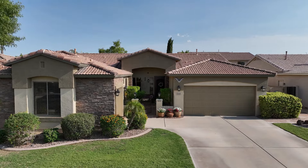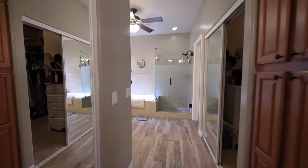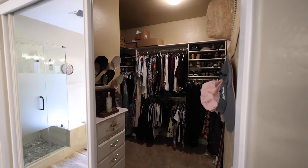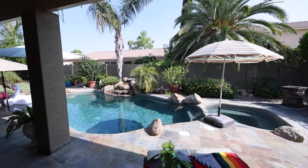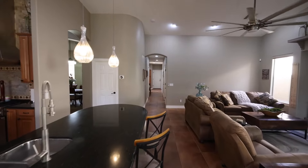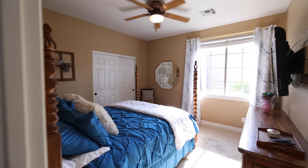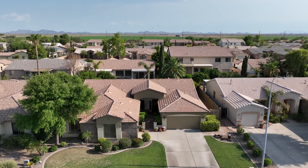This four-bedroom, two-bathroom home has it all. Don't miss your chance to own the home everyone wants to come to.